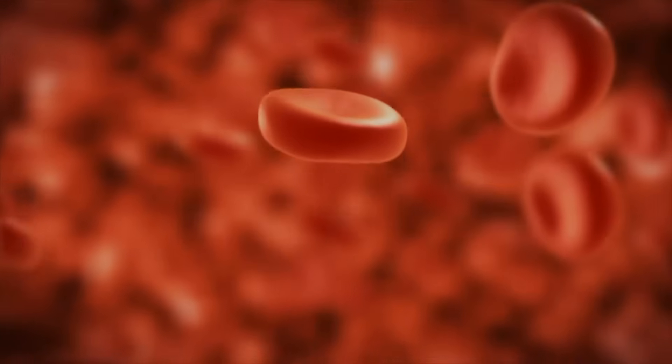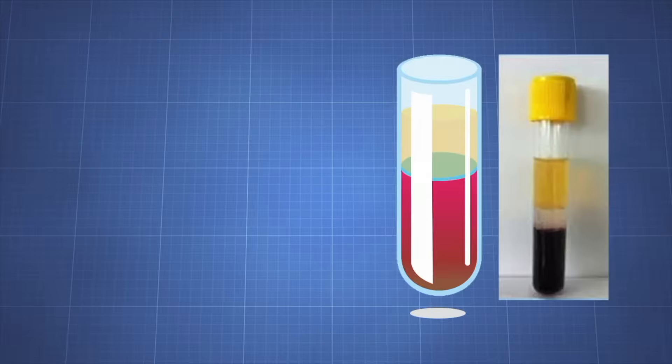Plasma is the fluid part of the blood. If you let a test tube filled with blood sit, eventually the blood will separate into layers. The yellow liquid at the top is plasma. Plasma is made up of 90% water, and the remaining 10% is minerals and nutrients, sugars, and proteins.